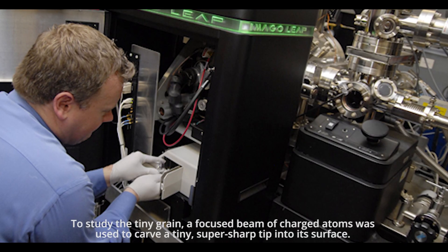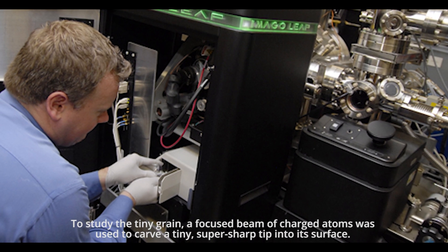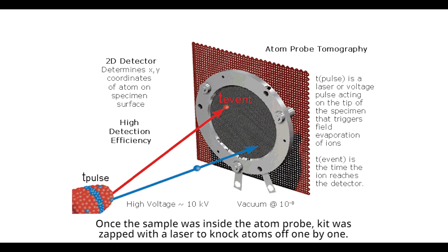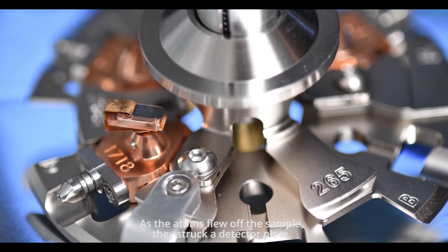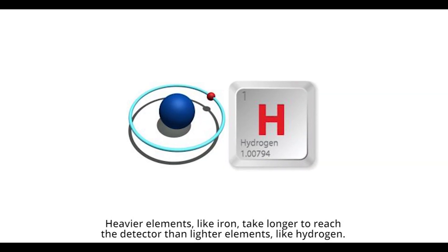To study the tiny grain, a focused beam of charged atoms was used to carve a tiny, super-sharp tip into its surface. Once the sample was inside the atom probe, it was zapped with a laser to knock atoms off one by one. As the atoms flew off the sample, they struck a detector plate. Heavier elements, like iron, take longer to reach the detector than lighter elements, like hydrogen.